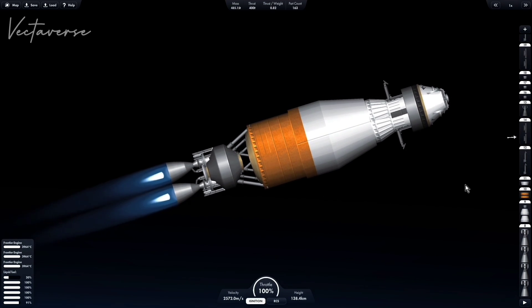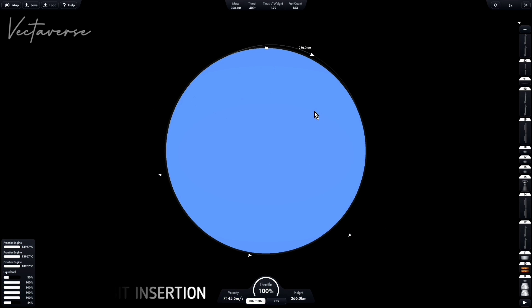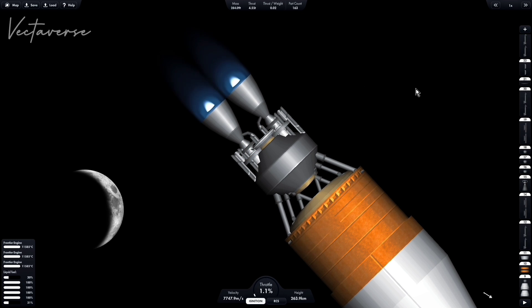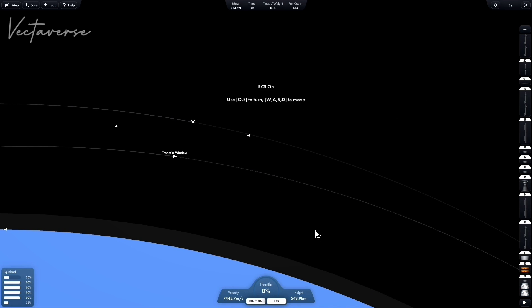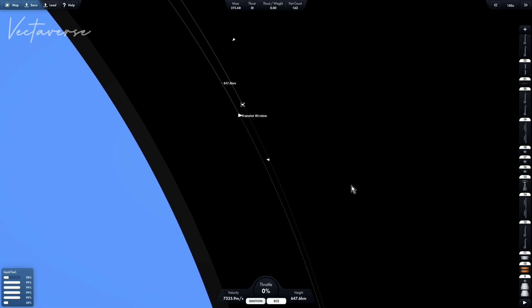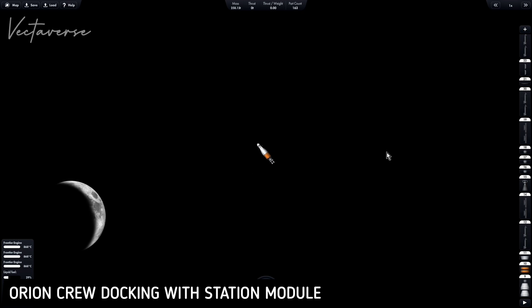Orion heading almost due east from the Kennedy Space Center, in an orbit inclined just about 28.4 degrees to either side of the equator. SECO-1, or second stage cutoff number one, just about eight and a half minutes from now. Reports indicate that Orion's guidance systems are up and running in good shape.